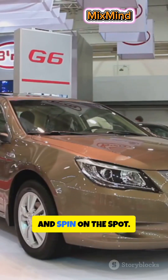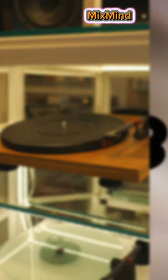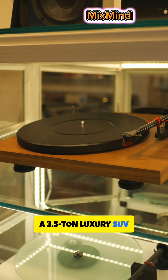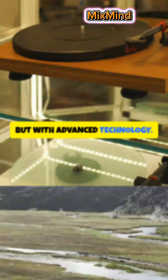An SUV that can swim and spin on the spot — this is not science fiction. This is the BYD Yangwang U8, a 3.5-ton luxury SUV from BYD, built to challenge icons like the G-Class and Range Rover. Not with heritage, but with advanced technology.